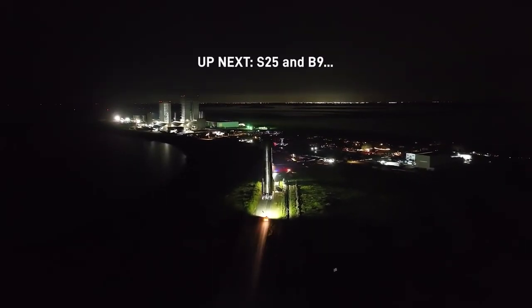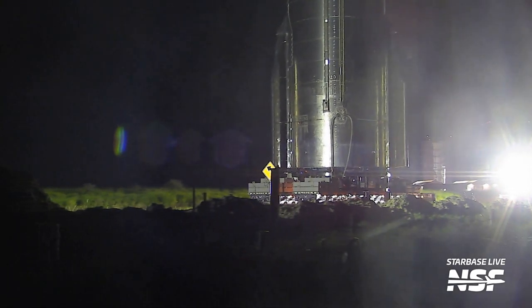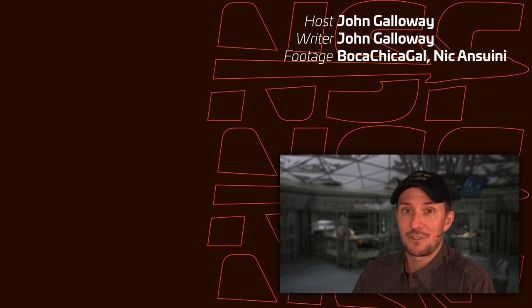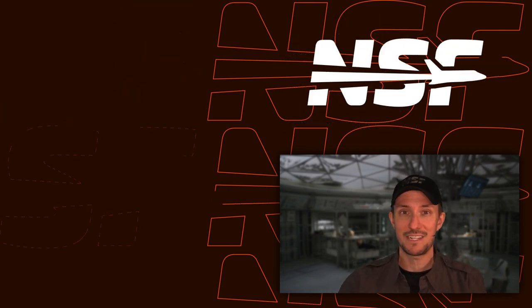SpaceX throws us a bone by showing the rollout of Ship 25, confirming the next orbital flight attempt is going to be Booster 9 and Ship 25. You also get a reflection off some solar panels down here — looks pretty close to the NSF highway camera site. I hope you thought that was interesting. I thought there were some things visible in that footage that we hadn't seen before at this quality. If you liked the video, toss a thumbs up. We'll continue to watch the progression of Booster 9 and Ship 25 towards their own integrated flight campaign. I'm John Galloway for NSF, and we'll see you nerds later.